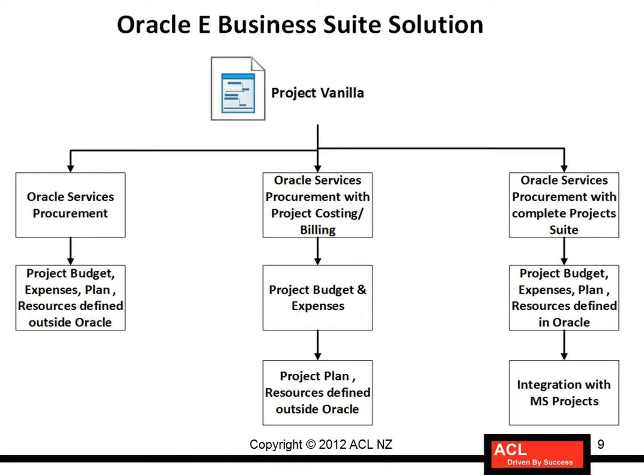As far as this demonstration is concerned, I want to start with the first solution. The first solution uses Oracle Services Procurement, Oracle Advanced Procurement, strategic sourcing and contracting, and so on. That's what I will demonstrate first in this demo course, which will itself take a couple of days.